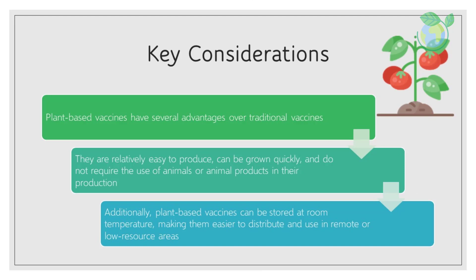Key considerations. Plant-based vaccines have several advantages over traditional vaccines. They are relatively easy to produce, can be grown quickly, and do not require the use of animals or animal products in their production. Additionally, plant-based vaccines can be stored at room temperature, making them easier to distribute and use in remote or low-resource areas.